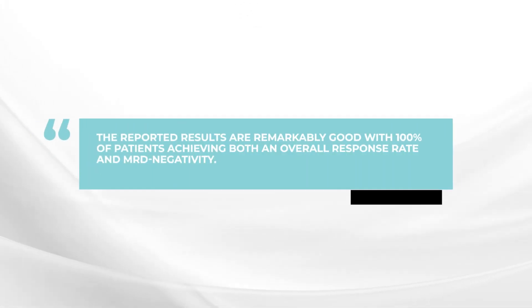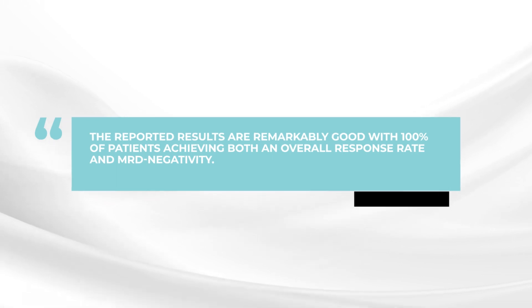And so the initial results have been remarkably good. One hundred percent — all the patients have had an overall response rate, and not only that, all the patients have achieved an MRD-negative status. All the patients have had deep, deep responses at this point in time. A remarkable, strong benefit using these CAR T-cells as an early treatment in patients with newly diagnosed myeloma.